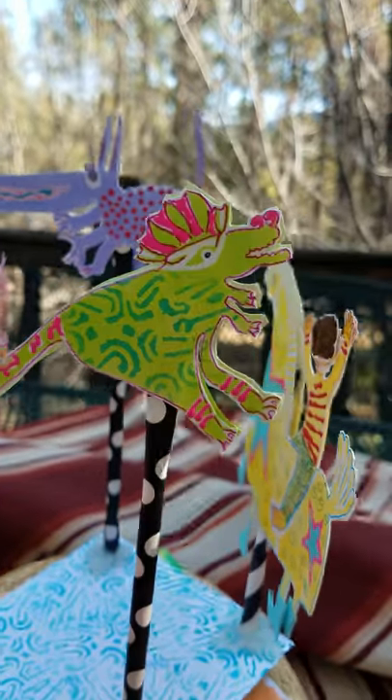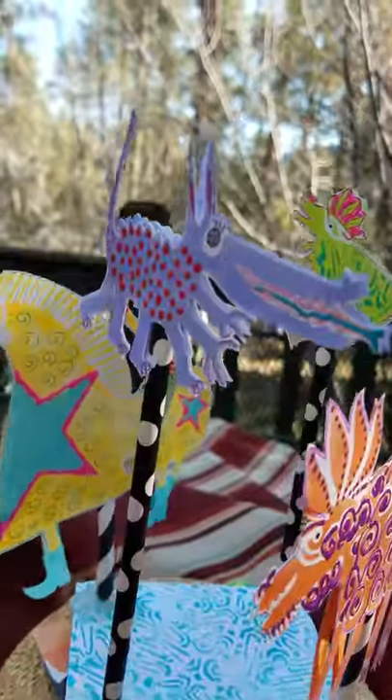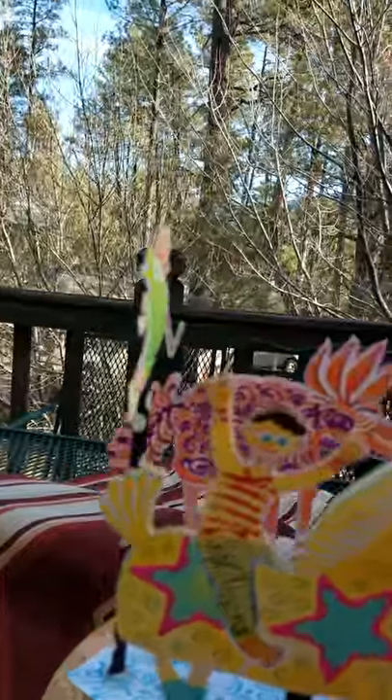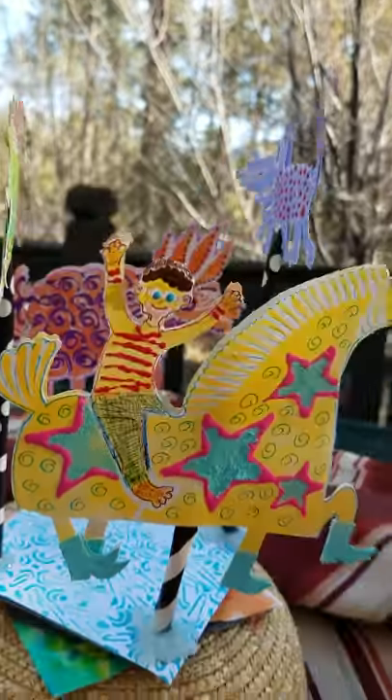This is Biddley, and this is the Leaf Sheep, and this is Bumply, and this is the little guy — little guy on a horse.